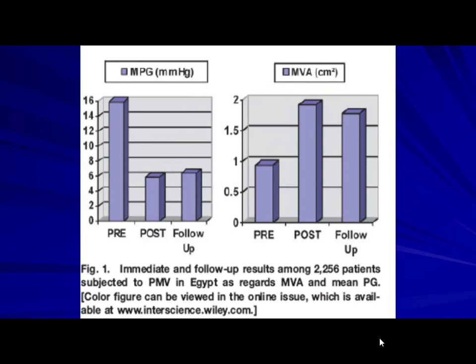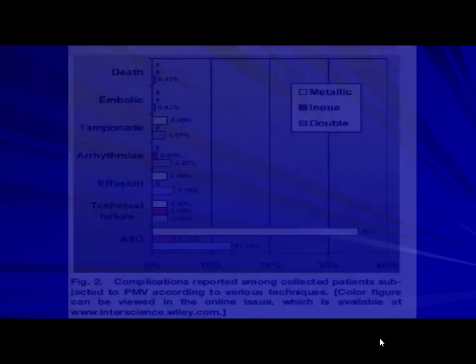Balloon mitral valvotomy was there to survive and give patients a new life. A lady returned one or two years after her procedure — I didn't recognize her. She said she was the one I'd done the balloon on. She had gotten pregnant and had children, leading a normal life because of this technique, which granted her at least 10 to 15 years of normal life. A very rewarding technique.